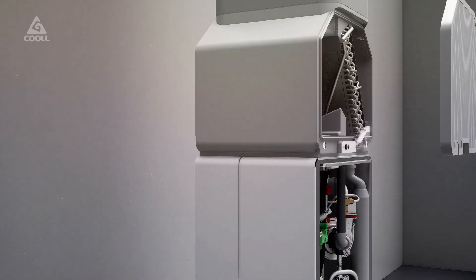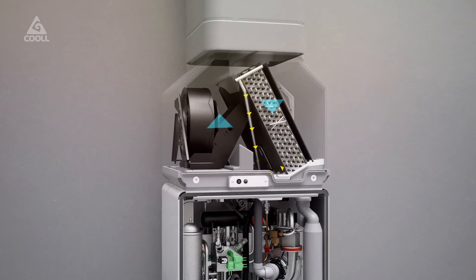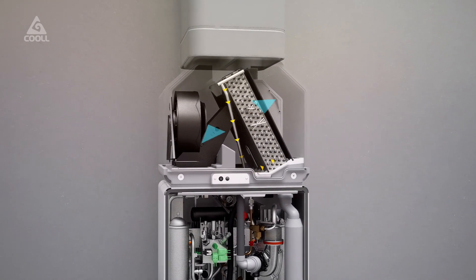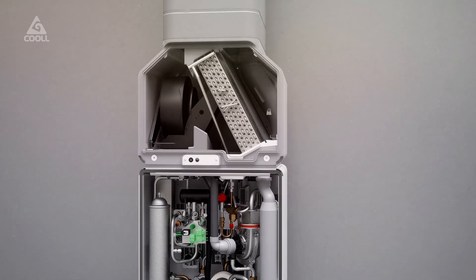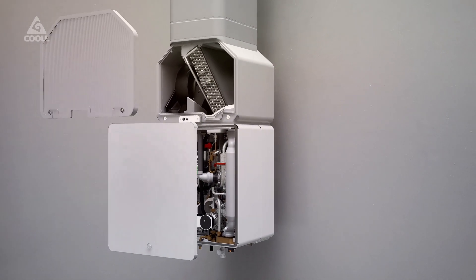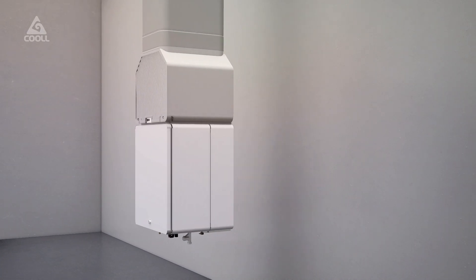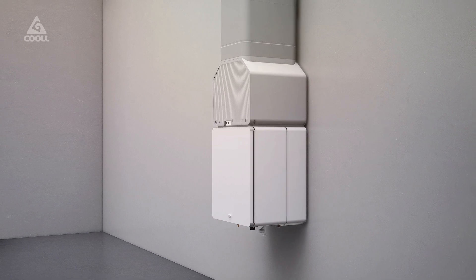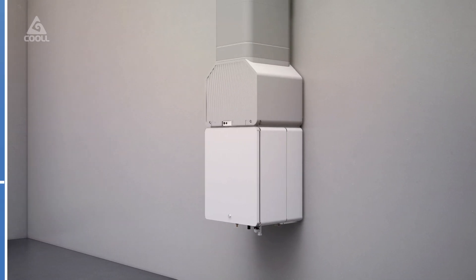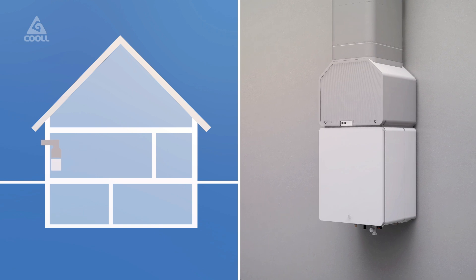This unique technology was originally developed within the ESA space program. Although energy is extracted from the outside, Coal's heat pump does not require an outdoor unit. The system is silent since our core technology does not need a rotating compressor. This allows the heat pump to be installed at the location of the existing central heating boiler, regardless of whether this is in the attic, basement, inside or outside the house.